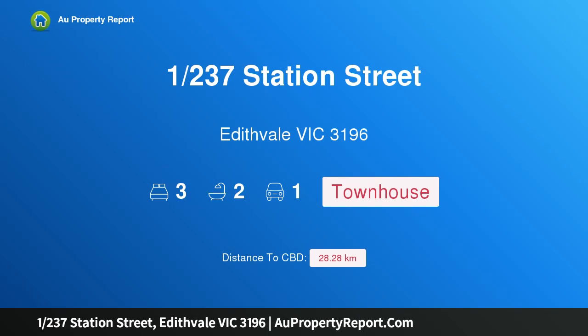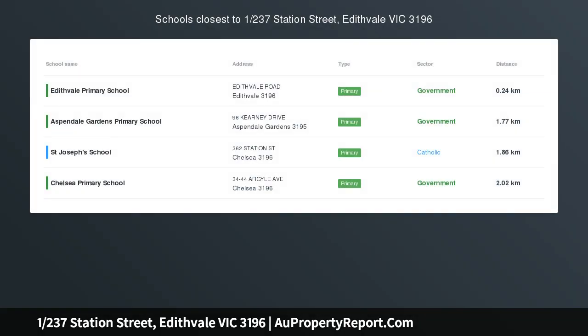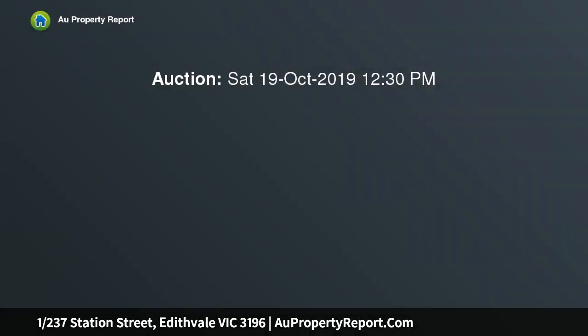I am glad to introduce property 1237 Station Street, Edithvale, Victoria 3196. Three bedrooms with bay views, located footsteps to the train for an easy city commute and approximately 300 meters to the sand, this contemporary three-bedroom townhouse...